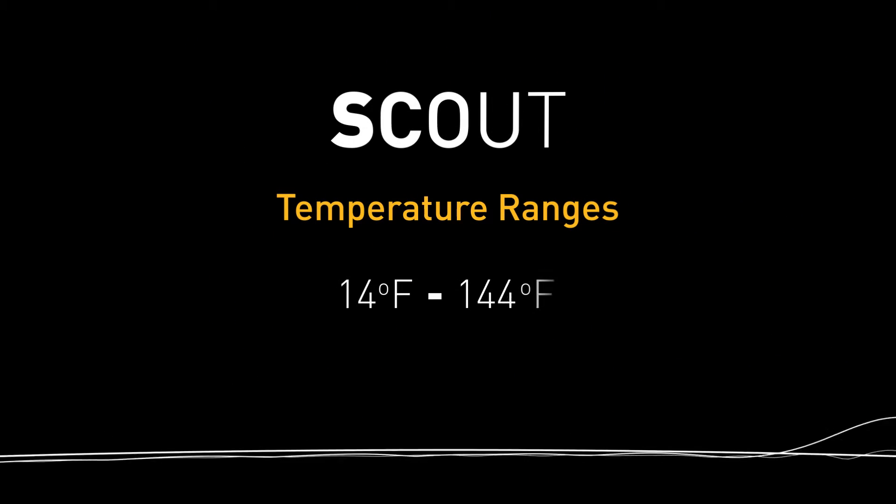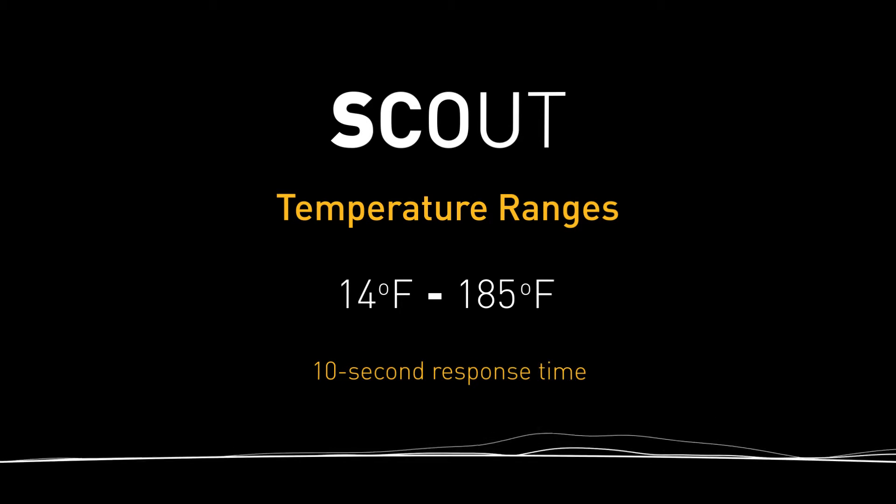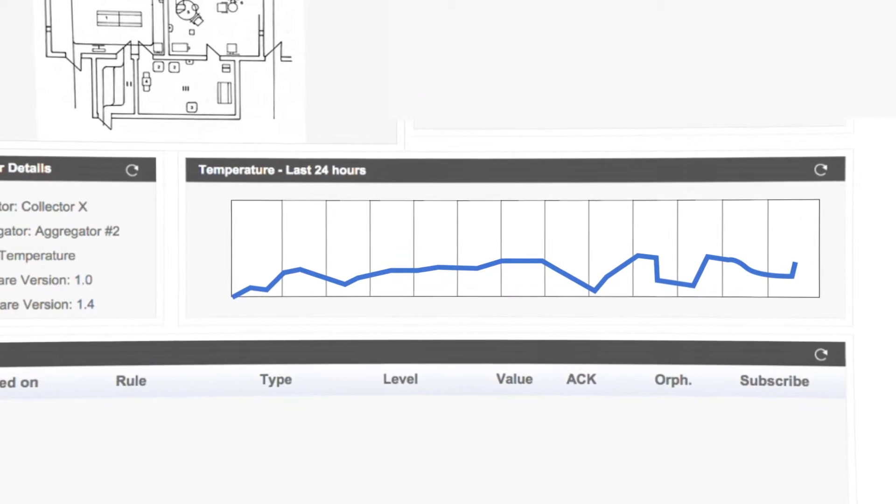The Scout software alerts users to temperature changes within a range of 14 degrees to 185 degrees Fahrenheit, with a minimum 10-second response time. Users can also view trends over time.